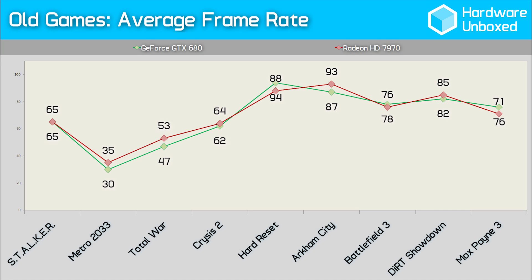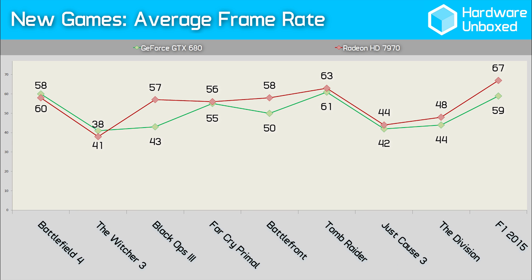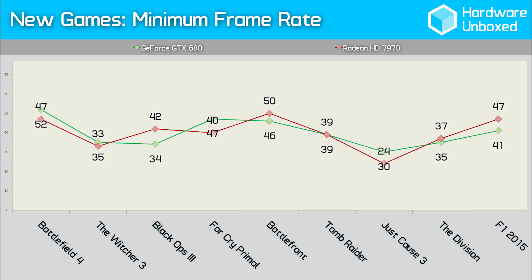Now that we have all the numbers, let's find out the overall results. Looking at the old games, both cards delivered virtually the same performance on average. The GeForce GTX 680 averaged 69fps, making it just 1% slower than the Radeon HD 7970, which averaged 70fps. The minimums were much the same, though the GTX 680 came out on top by a single frame — 45fps vs 44fps. Jumping to the new games, the GTX 680 was 5.5% slower than the 7970, at 51fps vs 54fps. Meanwhile, the minimum frame rates averaged out to be the same at 40fps each. So the margins are far from significant, despite growing 5 times larger in favour of the 7970 for the newer games.